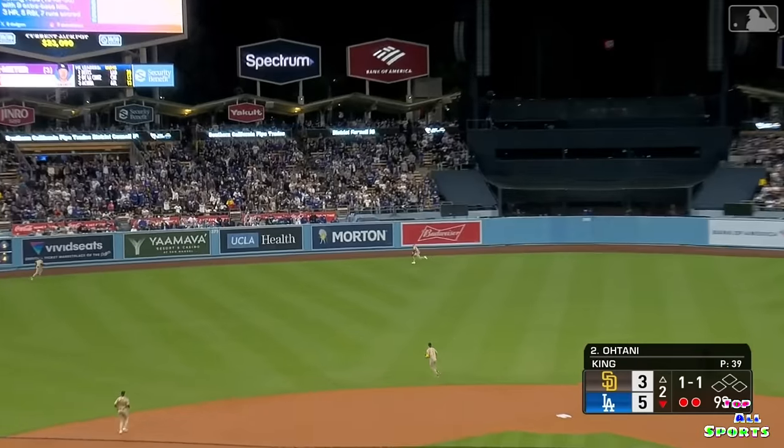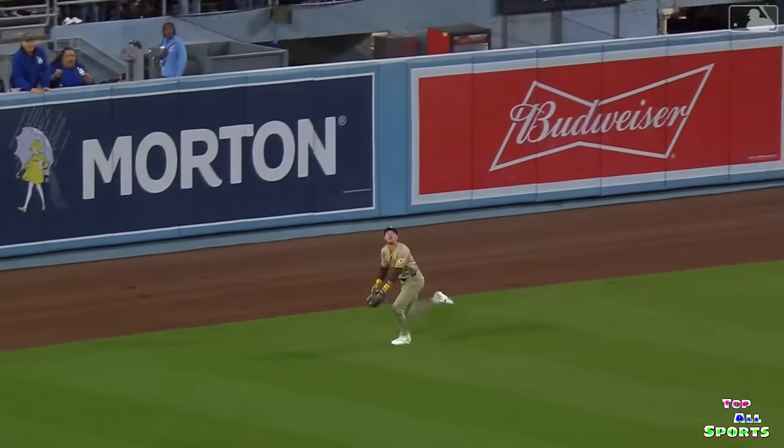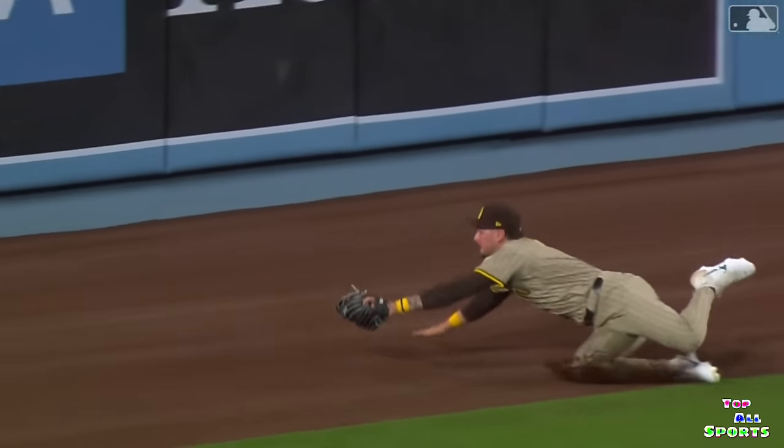Jolted to left center, this is staying in the yard. Merrill dives onto the warning track. Makes the catch in left center. That's Jackson Merrill. Nice play.